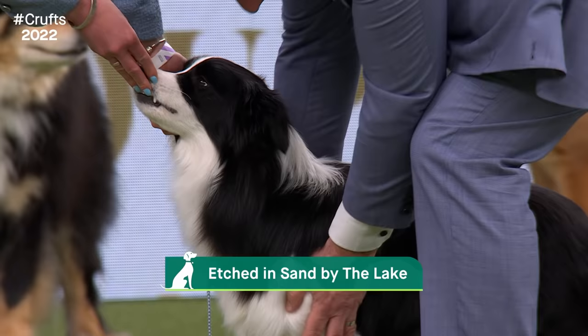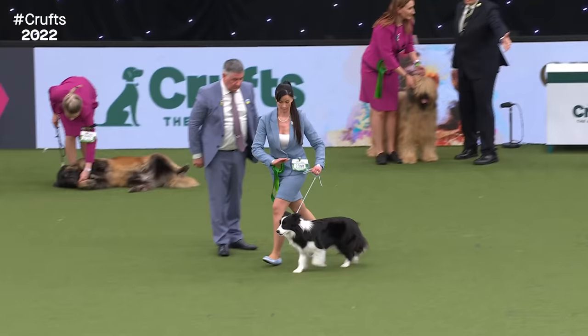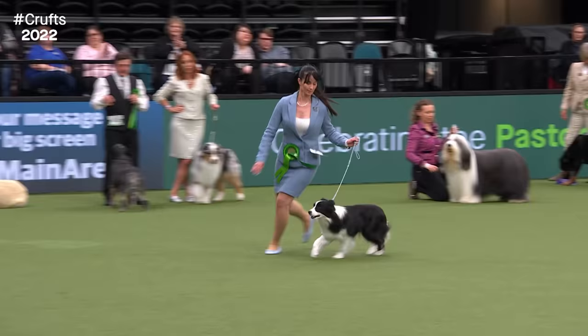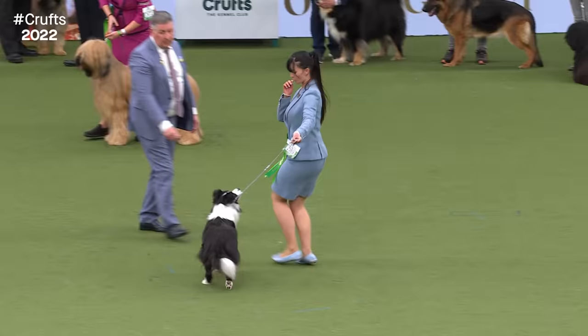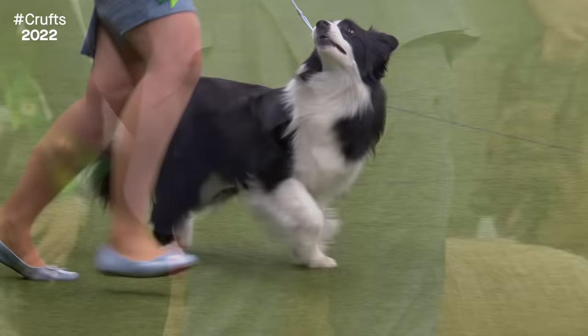The Border Collie is another popular breed with the numerically largest entry - 212 today, with two judges, one for dogs and one for bitches. The name tells us his origins in the border counties, and before 1915 he was really known as the Working Collie. He's an instinctive herder, drops his head as he moves with lovely stealthy movement characteristic of the breed. You see them a lot in agility competitions. They're a wonderful family dog, hugely versatile. This winner is just 17 months old, a bitch from Hungary. Two judges were needed - if they disagreed, the group judge acts as referee.